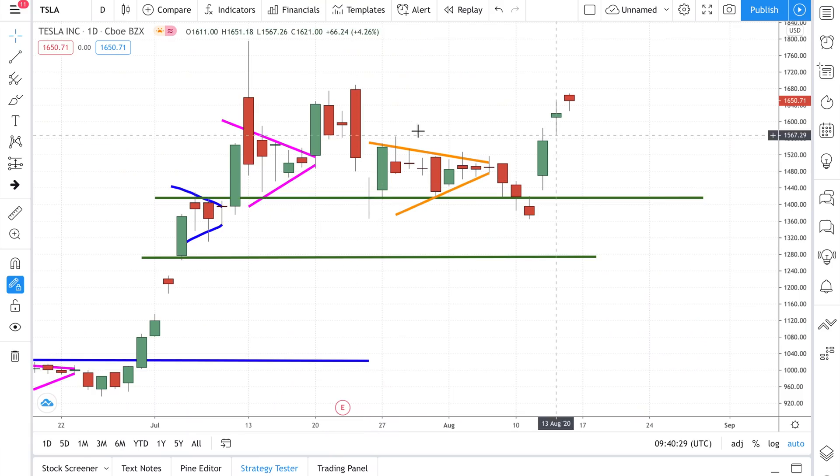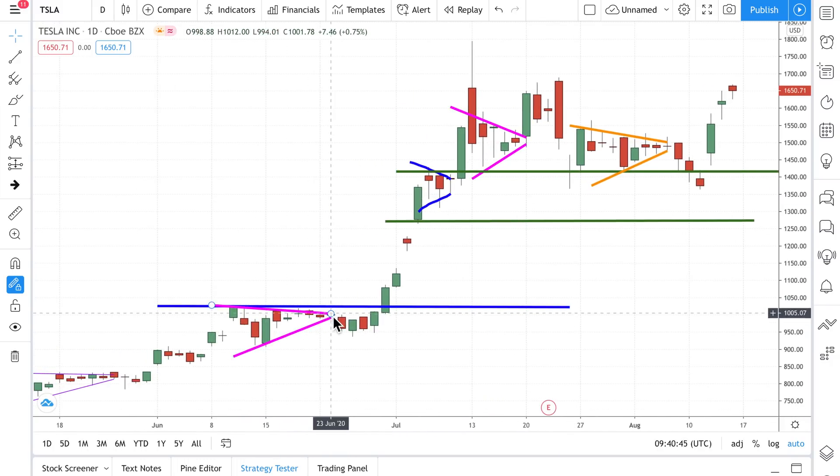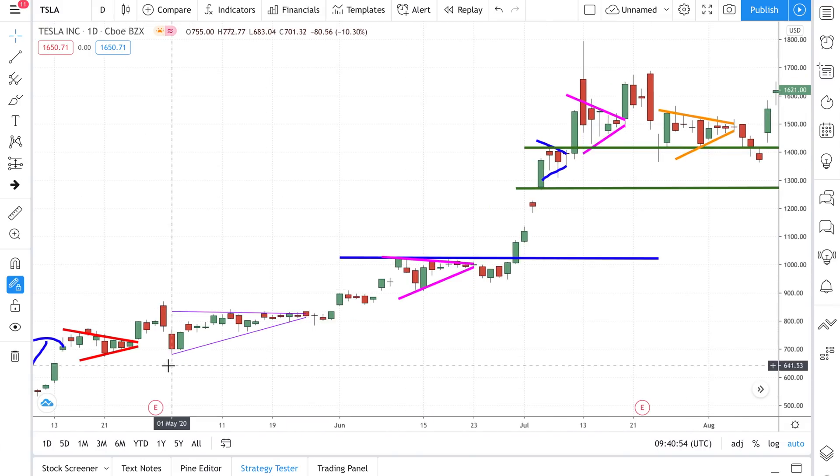Hi friends, welcome back to our Tesla weekly analysis. As usual, let's go to the charts, then the news. Last week I mentioned that anything below this support line here is a good entry because there's a wedging over here. After the wedge there was a little bit of down movement, and I told you guys that after a wedge there's usually a small retracement before it goes back up, just like it happened over here — wedging up, retracement, and went back up.